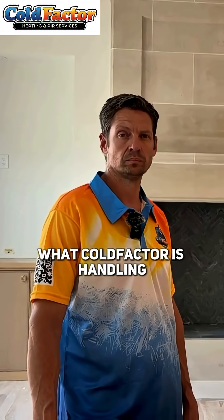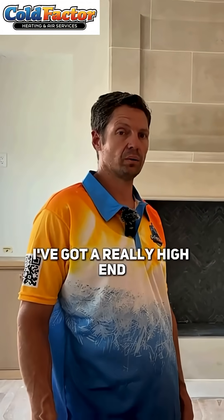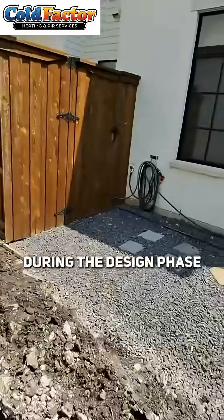Walk us through what cofactors is handling on this job site today. We had a builder come in and say, I've got a really high-end University Park home that I want to build. And we were able to go through during the design phase...